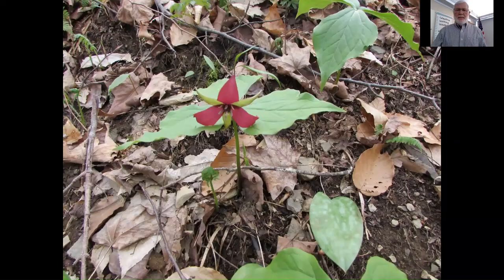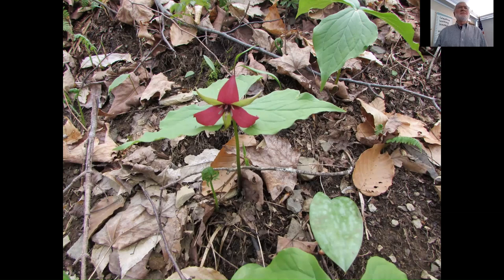Another three-parted flower that most of you are probably familiar with is the trilliums. There are several species and everything about trilliums is in threes. This is red trillium or wake robin — you can see the three sepals, three petals, six stamens, and three-parted ovary. Keep your eye on those floral arrangements — they'll help you identify a plant. If you get your nose down next to it, you'll know why it's also called stinking Benjamin. It has a bad smell. I don't know why they picked on Benjamin.